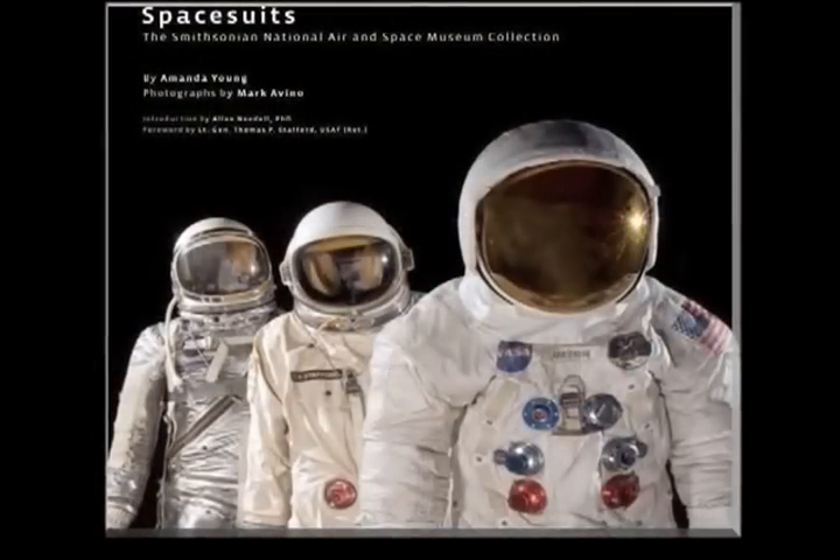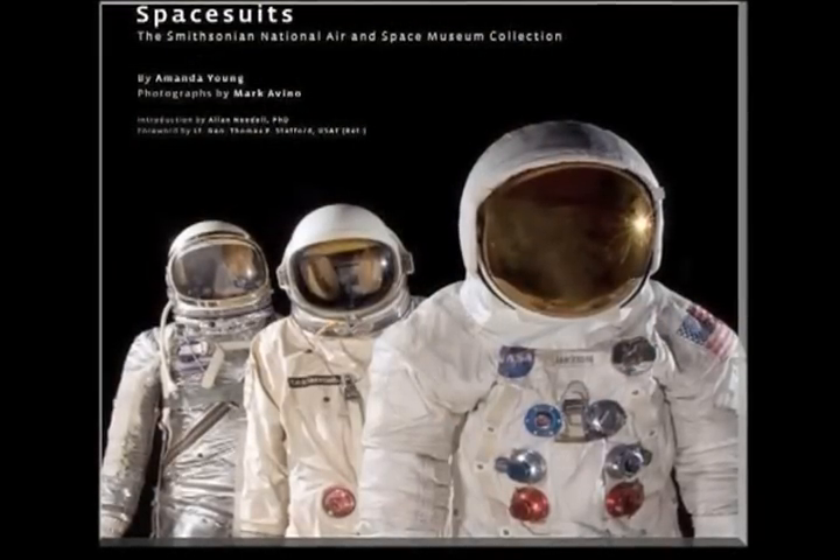Amanda Young, a retired curator, is the author of Space Suits: the Smithsonian National Air and Space Museum collection. In the days when I worked here, about a third of the collection was on display, both here and in museums around the world at any given time.